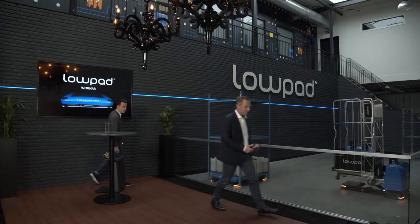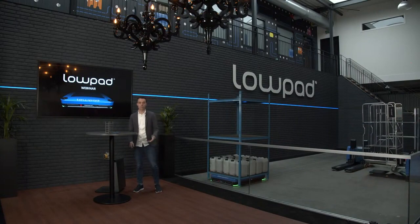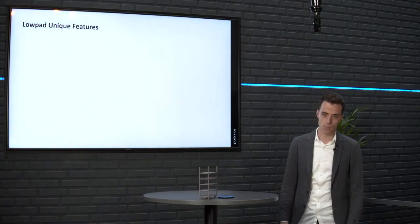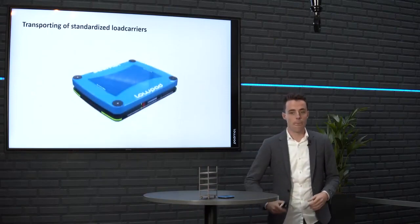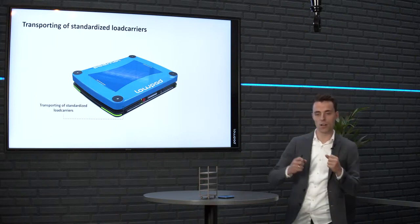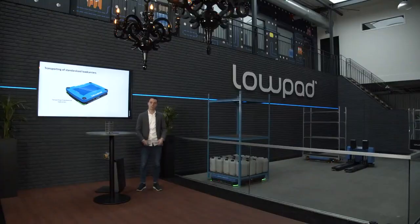Thank you, Bram. I'm Jonathan Venerdahl, a sales engineer at Eurotech. In the next 15 minutes I have the pleasure to tell you everything about the unique features of the low-pad. I will start with the unique design of the low-pad, and afterwards I will tell you more about the software. In the design of the low-pad, the different low-pad types are all focused on transporting standardized load carriers which are commonly used in many logistic environments.